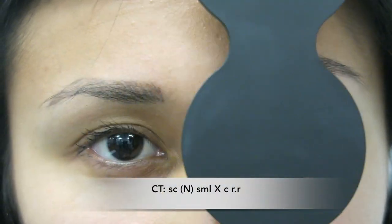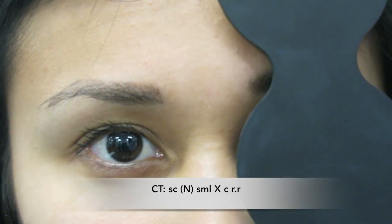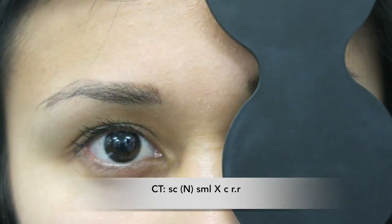The cover test shows a small exophoria at near with rapid recovery. The recording is below.